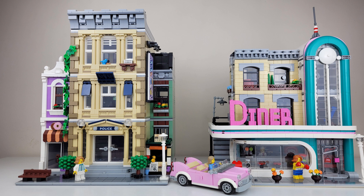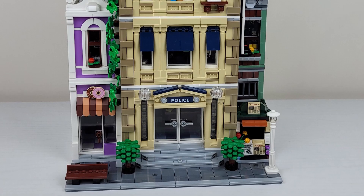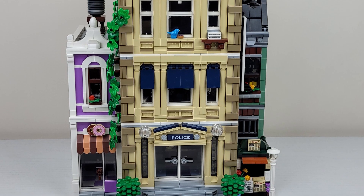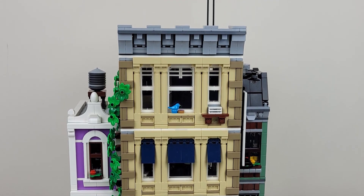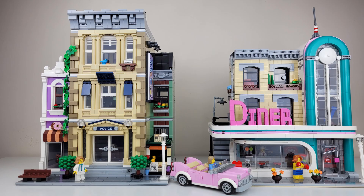The Downtown Diner is much lighter than the Police Station. The Police Station does have the donut shop that is purple, but the Downtown Diner just has the pink and the turquoise, and the arch is really nice. The Police Station does have brickwork that looks really nice. Mommy, what do you think?